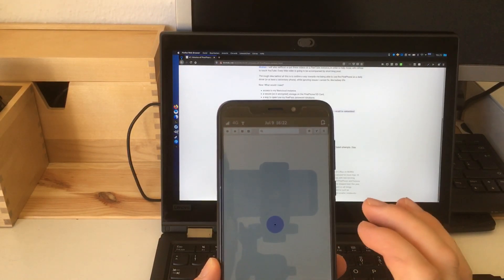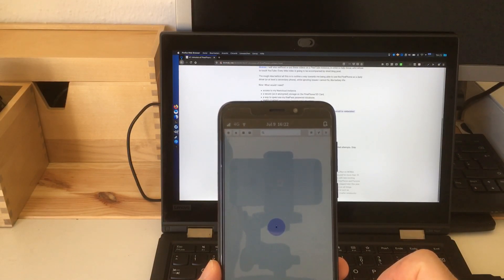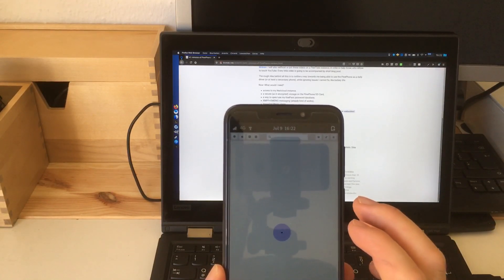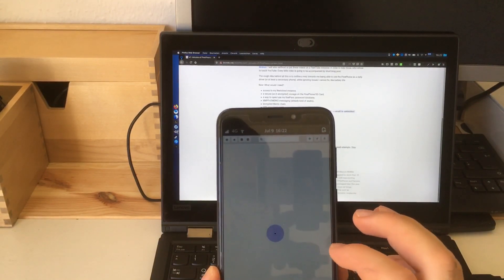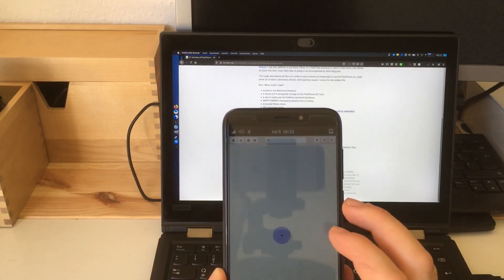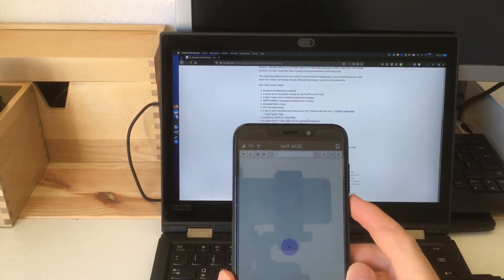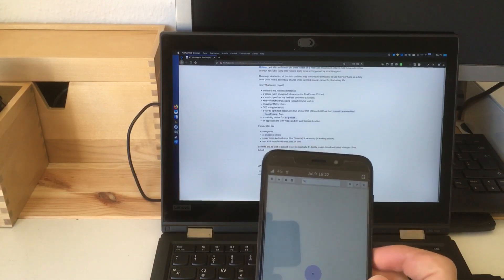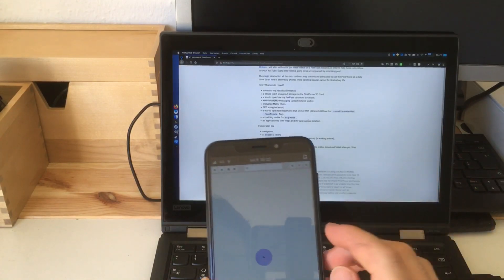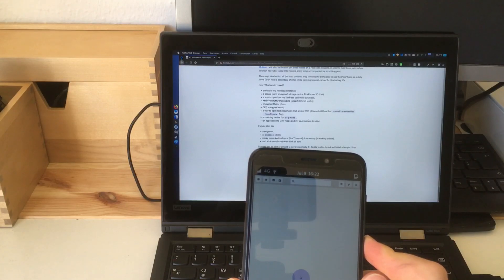I replaced the original screen protector with one for the iPhone 10s Max or iPhone 11 Pro Max — those work fine with the PinePhone; they're a size that sort of fits. Now you can see Maps locked the phone up, so that's not really a great solution yet, and it doesn't scale properly — the elements are way too small to be usable. I'm just going to shut the phone hard off.